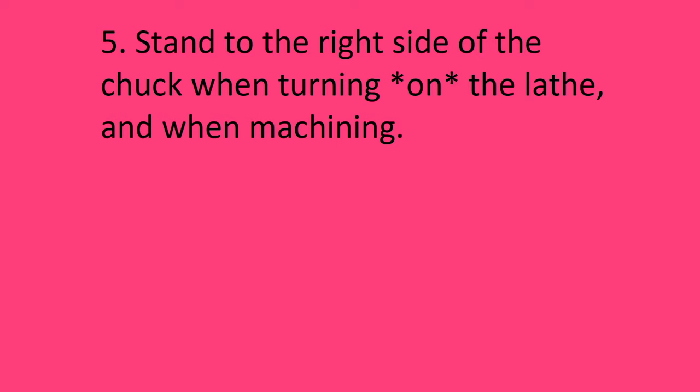Rule number five: stand to the right side of the chuck when turning on the lathe and when machining. Do not ever stand directly in front of a workpiece while it is being machined — stand just to the right of the work and chuck. This is to avoid injury from part ejection while still allowing the operator to observe the workpiece practically. Rule number six: wear safety glasses and other PPE while machining. Safety glasses while using manual machine tools of any sort is a no-brainer — they cost about two dollars, maybe fifty dollars for prescription. Respirators are also a good idea when using abrasives or other processes that cause airborne particle separation, such as sanding aluminum and cast iron.